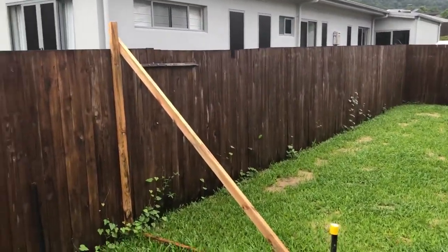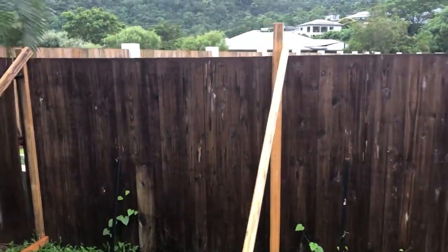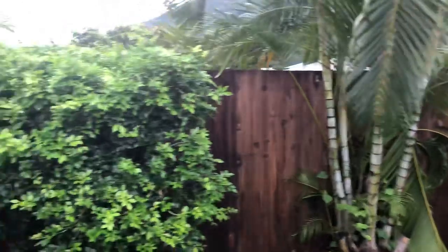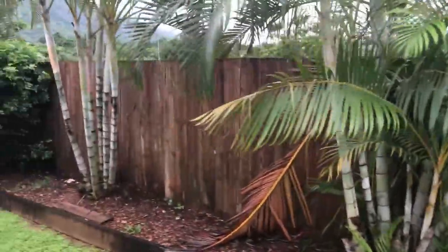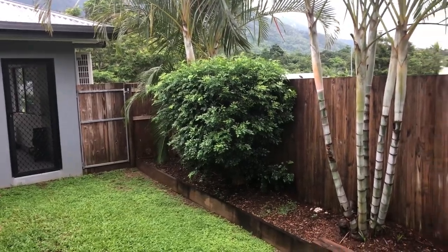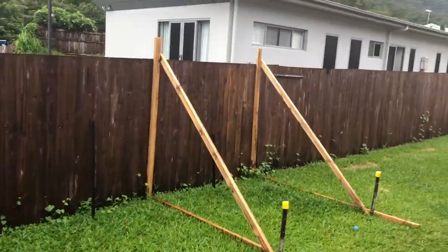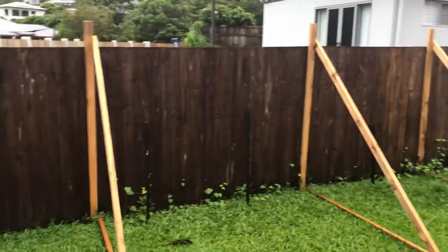Obviously the boundary fence needs to be fixed because I'll be sharing the cost with the neighbors, I'd imagine. This section here is all fine, but I just wanted to see what that little corner there would be to fix. And also what it would be to fix just that section or the whole lot, and what would be involved in that.